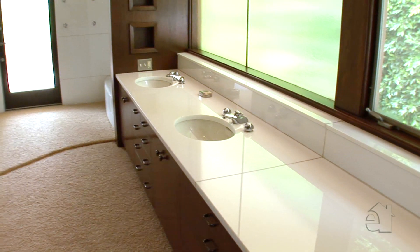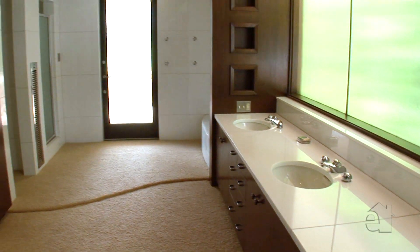The master bath has stunning wood cabinetry, stone finish, and a large dressing room with original built-ins.